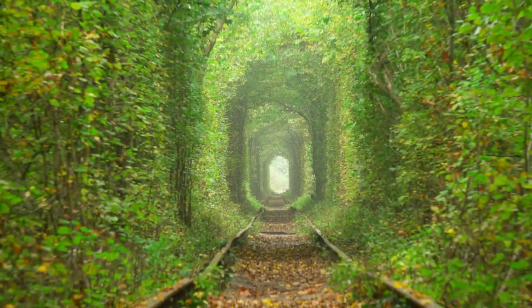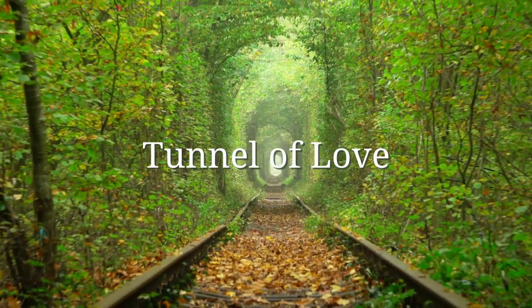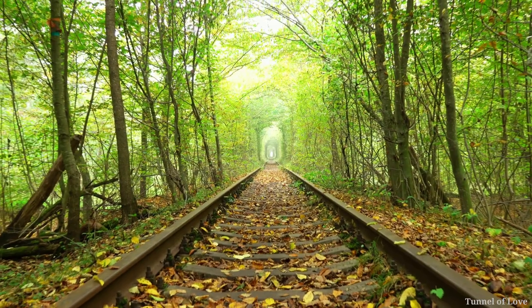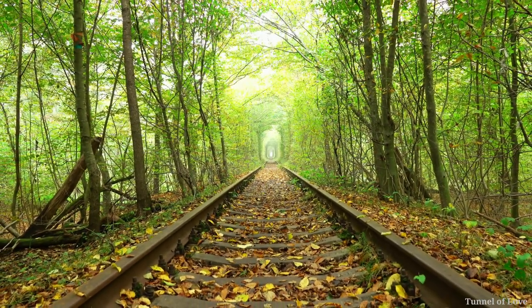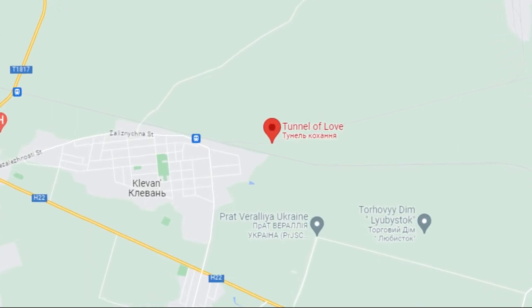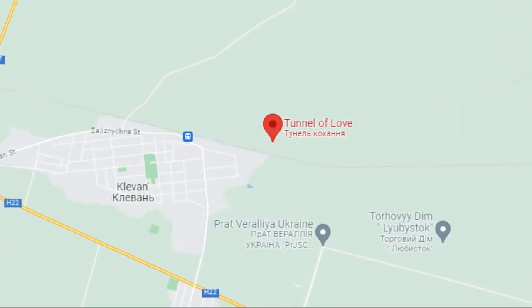Number 10: Tunnel of Love. A world-famous natural formation located in the town of Klevan, Ukraine, created over years of tree growth and maintenance. It has a romantic atmosphere and has become a popular spot for couples. There is no need for a special entrance fee or reservation to enter here.